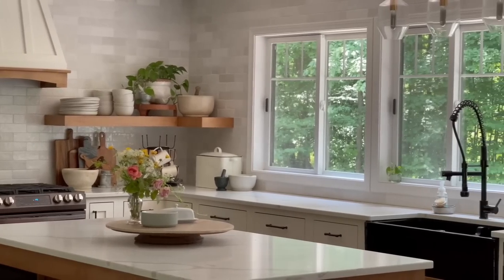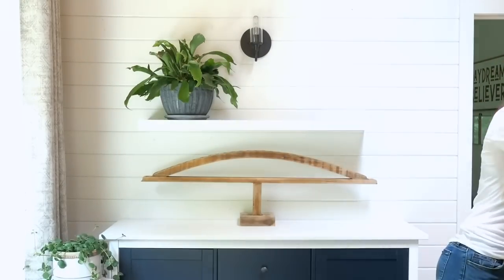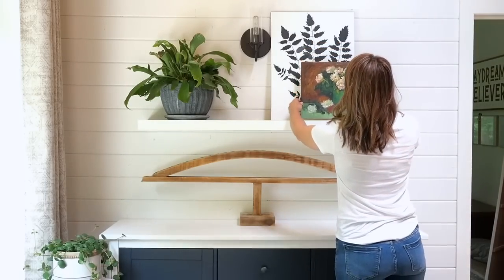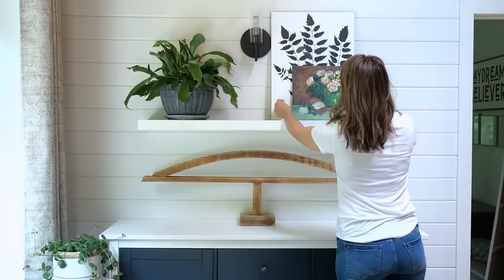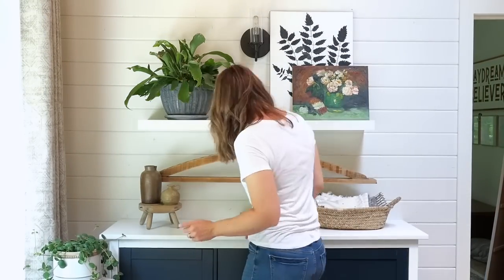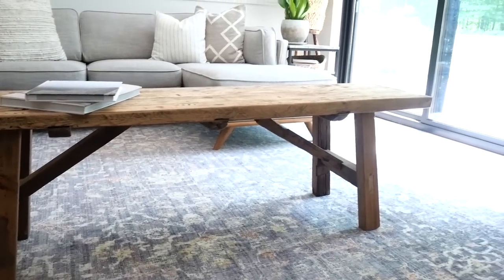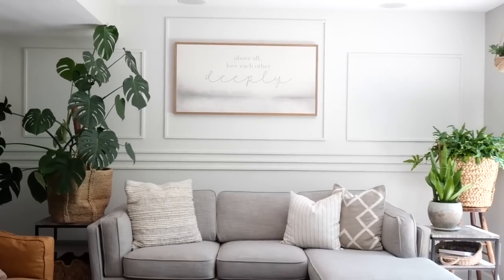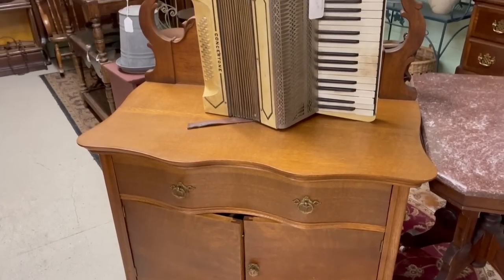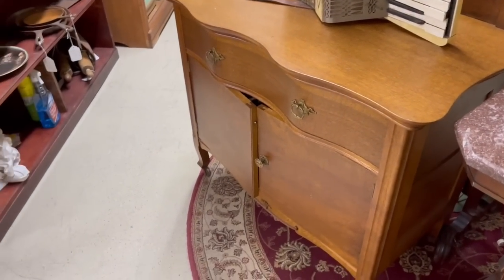My overall design style is more modern, and I love to add organic elements like a unique architectural piece, a vintage painting, lots of plants, linens and textures, smaller antique pieces, and ways to add older elements to a modern space. Let's talk about some of the larger furniture pieces I found in the antique store and how you can incorporate them into your home.